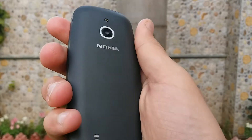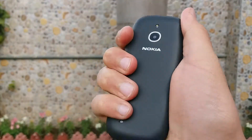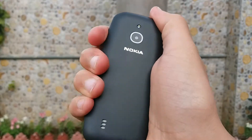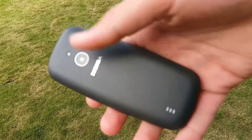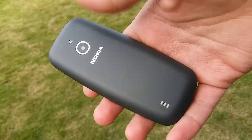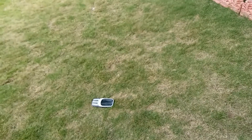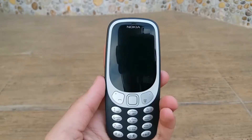Considering its plastic construction, it still feels comfortable to hold and it won't slip out of your hand like some other plastic phones can. It may not be as generally sturdy as the original Nokia 3310, but it should be able to take a few more knocks than other phones you can buy in 2018.